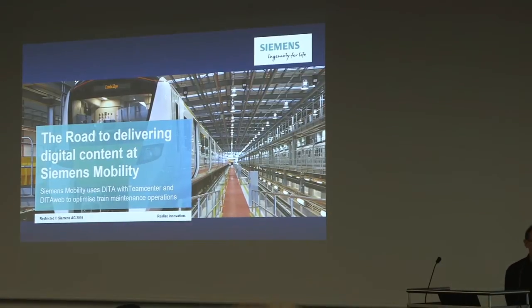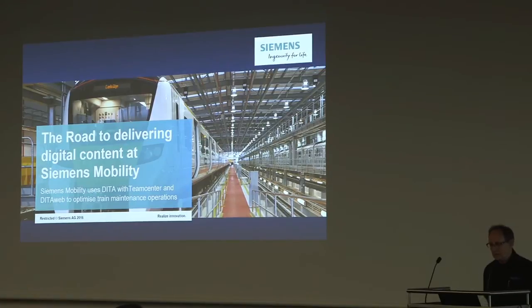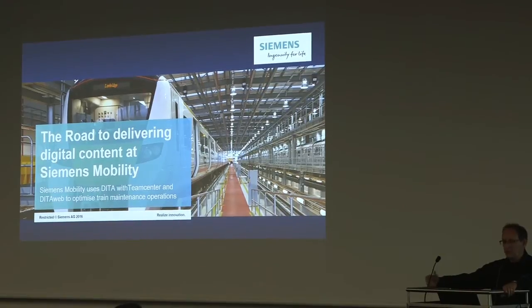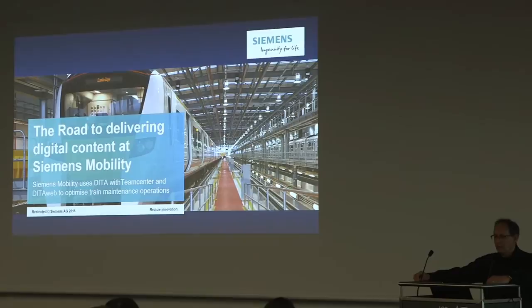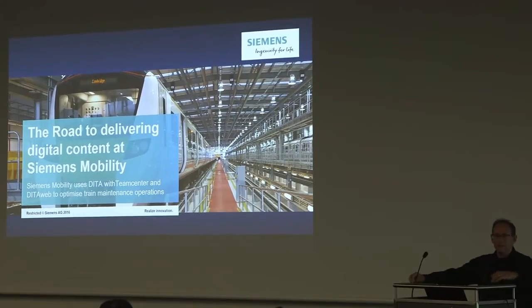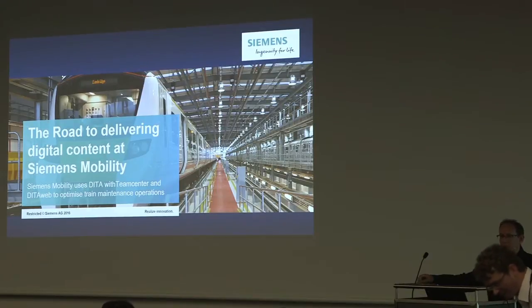My objective today is to give you a little bit of insight into some of the business drivers that Siemens experienced that drove them to implement a new technology stack, which happened to use DITA, to improve some of their processes. It only touches on part of the big picture, but I'm concentrating more on the documentation side of that.